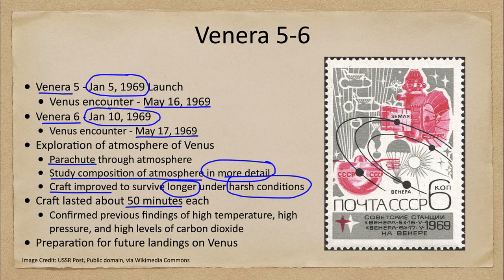Even though 50 minutes was more than had been achieved before, it still was not a very long time. We are finding that the conditions on Venus are very inhospitable to the craft we send there, and those craft do not survive very long.